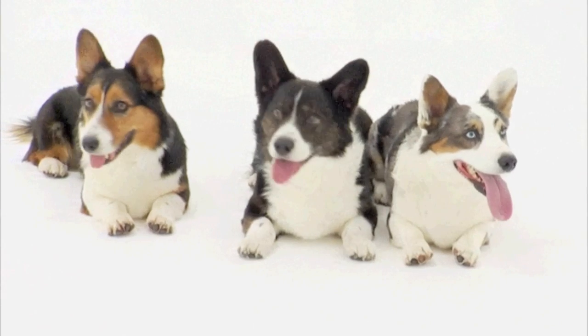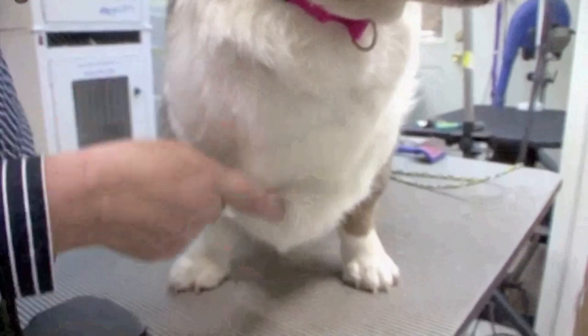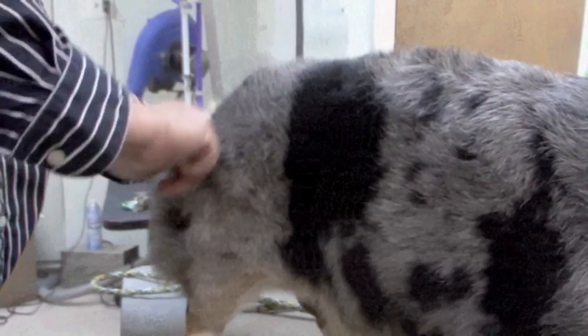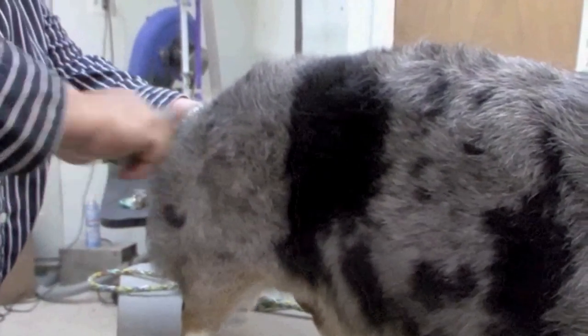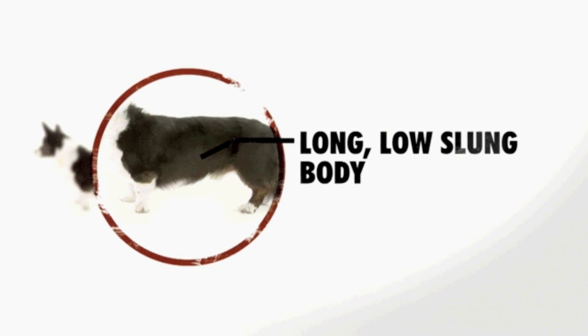Here's what you get with a Cardigan Welsh Corgi: a double water-resistant coat whose hair is coarse on top and soft underneath. The fur is actually thicker around their neck and their rear legs, so it gives them a very unique appearance. The dogs have large ears that are erect and lightly rounded at the tip, and their body is long and strong with a prominent breastbone.